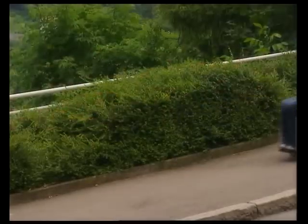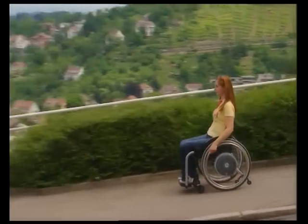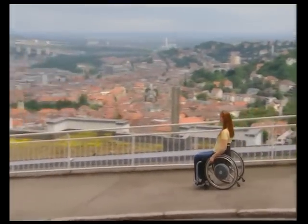Going downhill, its power assistance boosts the braking pulse so that going down a steep slope is not only safe but also a relaxing experience.